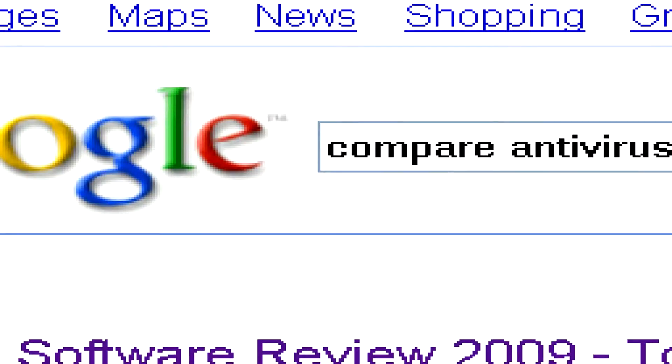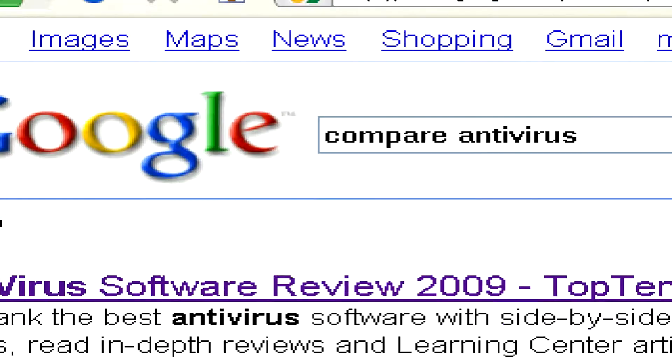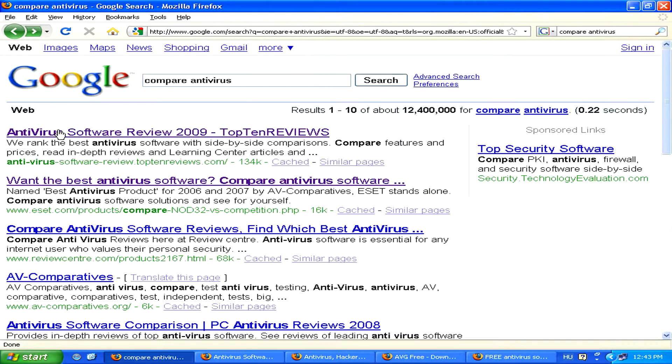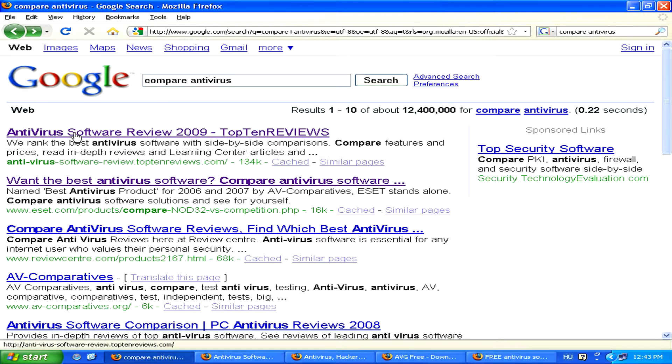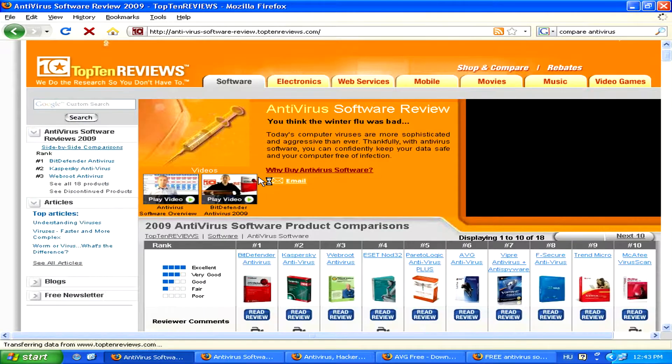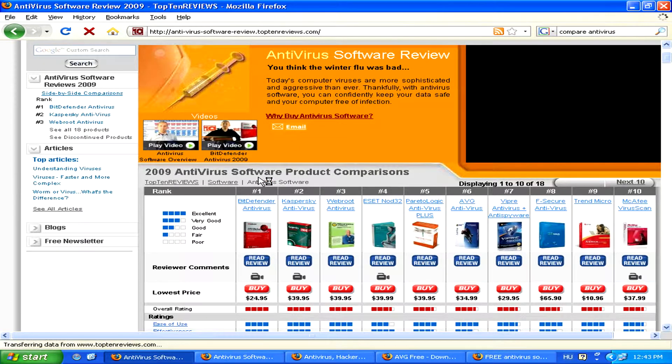By doing a Google search for the words 'compare antivirus', you'll find a number of sites which review all the main ones and give you a comparison chart. If you look at any one of these, you'll see that a number of factors can play into which one would be the top product for you.